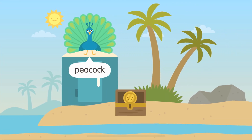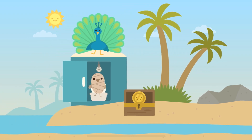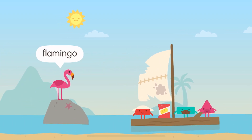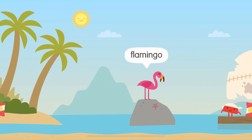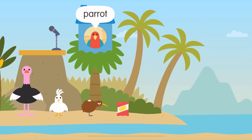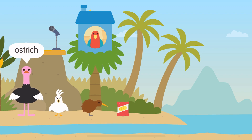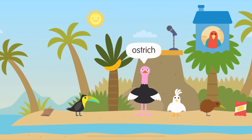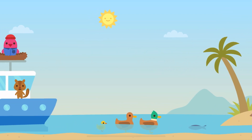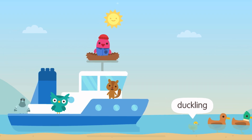Peacock. Flamingo. Kiwi, Parrot, Cockatoo, Ostrich. Toucan, Duck, Duckling. Pigeon.